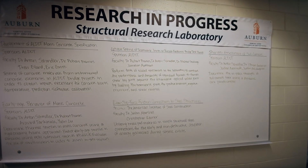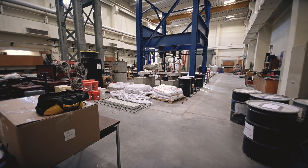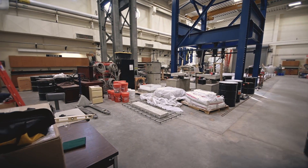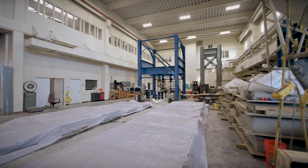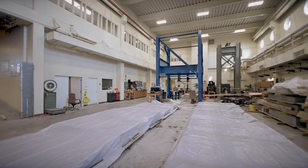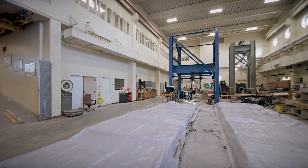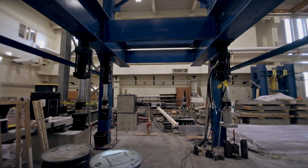For years, we've had an excellent structural testing lab that's part of the Harbert Engineering Center, but over time we've kind of outgrown that lab. We've really gotten to the point where we need to replace it, based on the campus around it and the surroundings that have grown around it, and just to give them the capability to move farther and test much larger components.